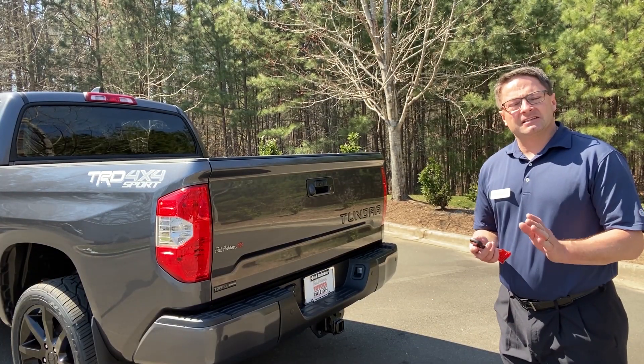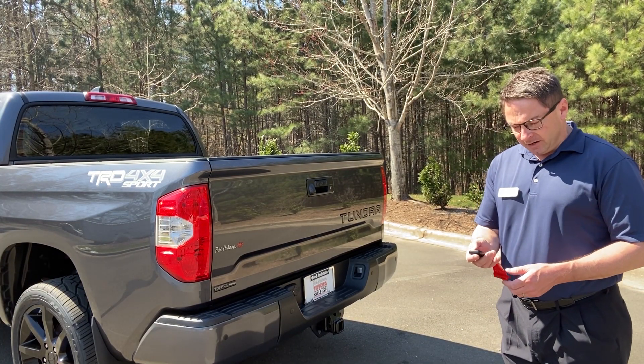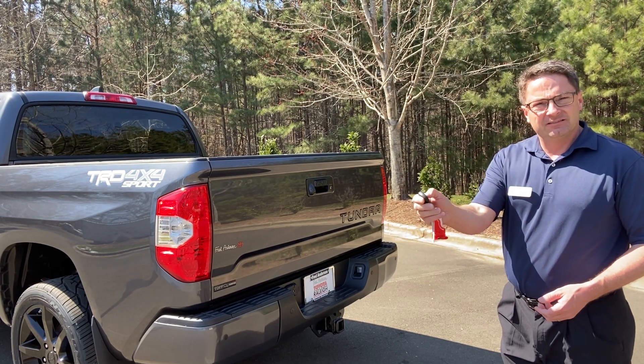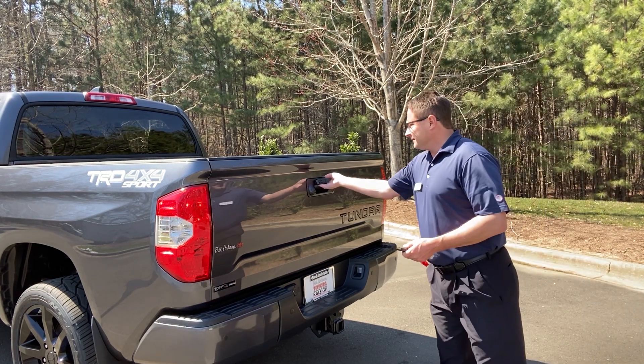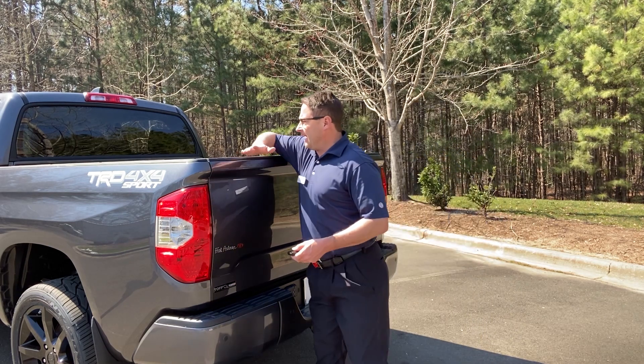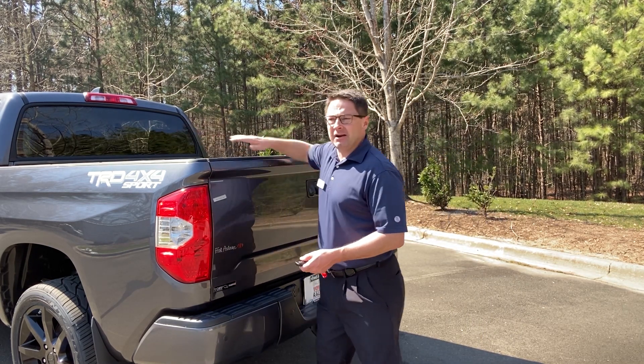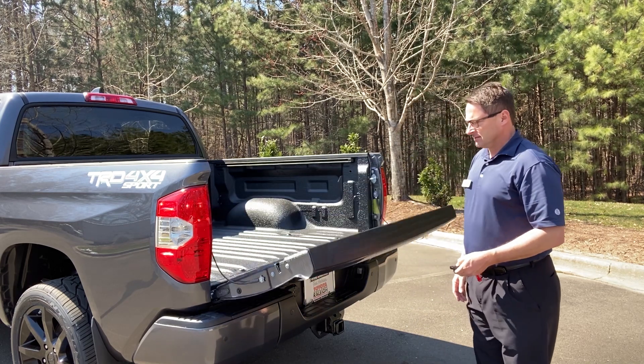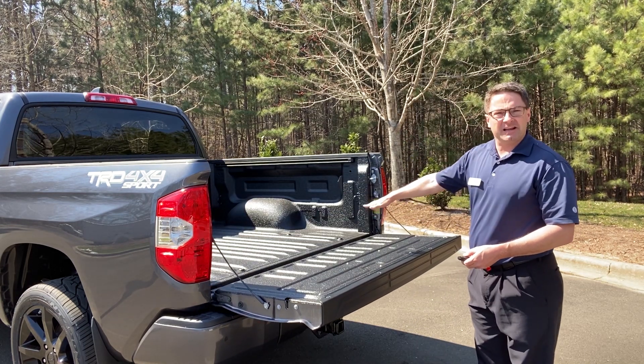The next option that we added is the locking tailgate actuator. It works in combination with your keyless entry — just like that. It'd be really good if you had a hard shell top here; that way you can lock stuff in.